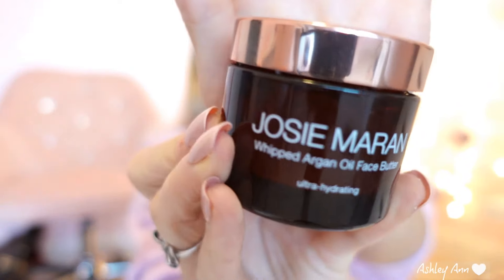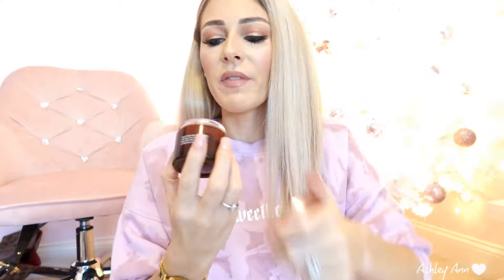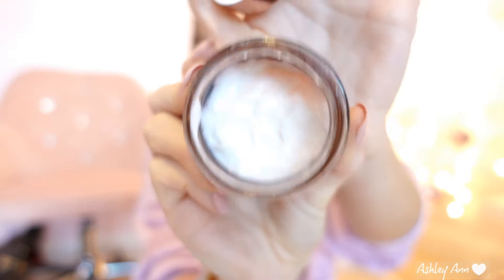Another moisturizer I've been using is the Josie Maran Whipped Argan Oil Face Butter. A little bit goes a long way — I've been using this for a while and still have a good amount left. When I put this on in particular, taking it out of the fridge onto my face, it just feels amazing because it's cooler and instantly wakes you up. It makes your skin feel so smooth and nice. Argan oil actually has a lot of different benefits for your skin, not only your hair. I really like that product, and I have two eye products to share as well.